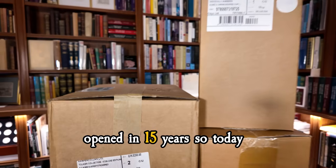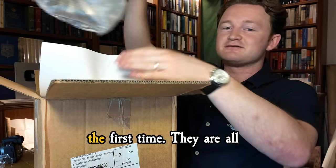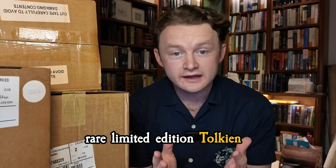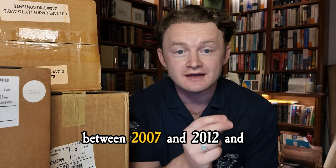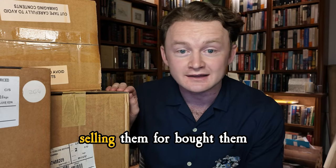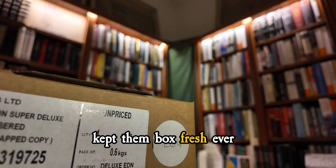These boxes haven't been opened in 15 years, so today we're going to open them up and see what's inside for the first time. They are all rare limited edition Tolkien books that were issued between 2007 and 2012, and the collector who I'm selling them for bought them when they came out and has kept them box fresh ever since.